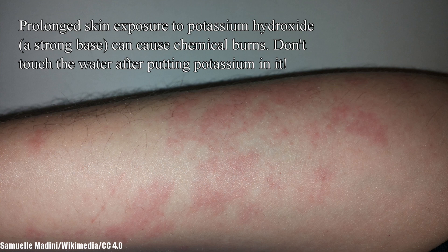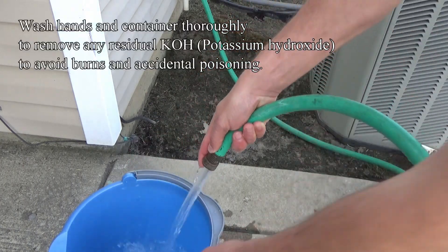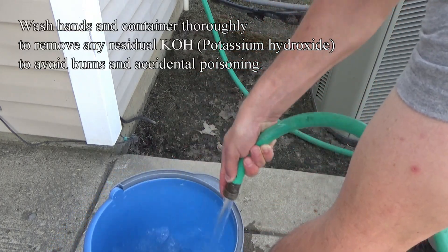Potassium hydroxide can also irritate the skin, so it is best to wash the container out to get rid of any residual potassium hydroxide, as well as wash your hands if you've come in contact with it.